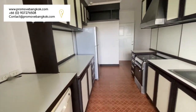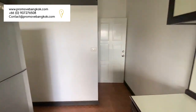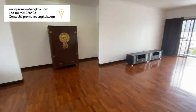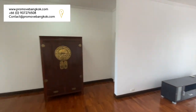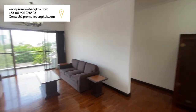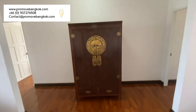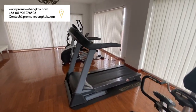There is also a second entrance into the apartment which comes directly from the lift into the kitchen. This spacious apartment spreads over 250 square meters for three bedrooms and is on the market at 55,000 baht per month, making it ideal for a young family or sharers looking to live in the Ari neighbourhood.